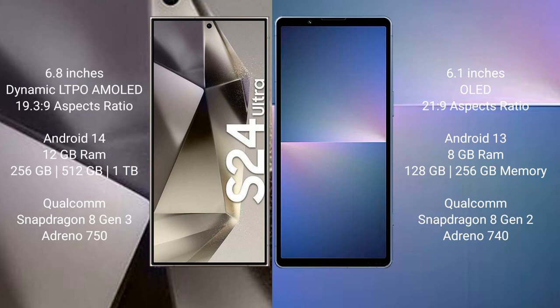The Samsung Galaxy S24 Ultra runs on the Android 14 operating system, while the Sony Xperia 5 Mark 5 runs on Android 13. The S24 Ultra comes with 12GB RAM and 256GB or 512GB or 1TB internal storage, powered by the Qualcomm Snapdragon 8 Gen 3 processor with Adreno 750 GPU. The Xperia 5 Mark 5 comes with 8GB RAM and 128GB or 256GB internal storage, with a Snapdragon 8 Gen 2 processor and Adreno 740 GPU.